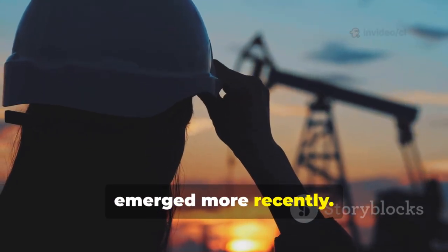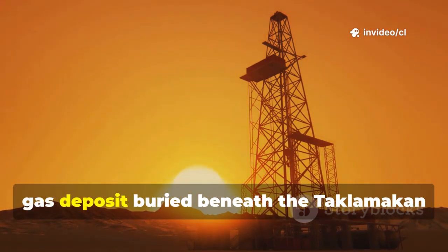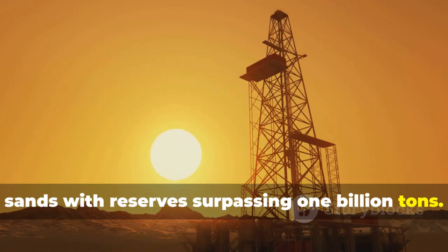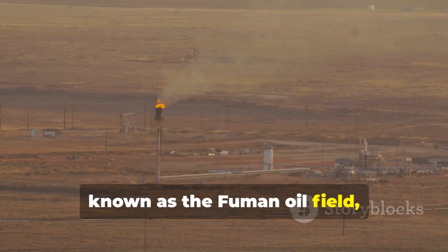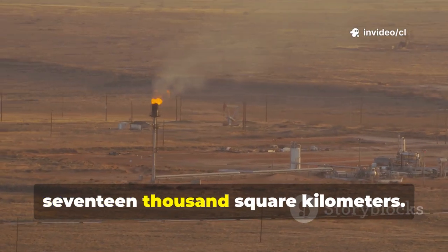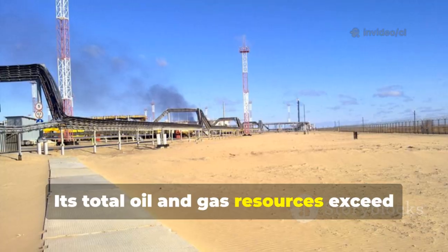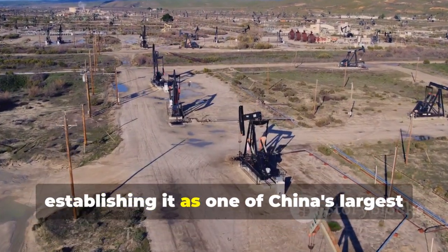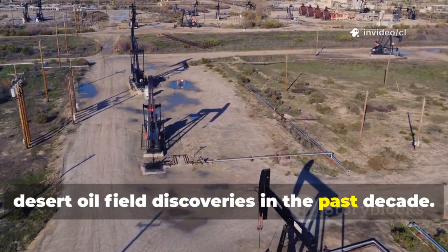The most remarkable discovery emerged more recently. Geologists uncovered a super-deep oil and gas deposit buried beneath the Taklamakan sands with reserves surpassing 1 billion tons. This find, known as the Fumen oil field, encompasses an oil-bearing area exceeding 17,000 square kilometers. Its total oil and gas resources exceed 1 billion tons, establishing it as one of China's largest desert oil field discoveries in the past decade.